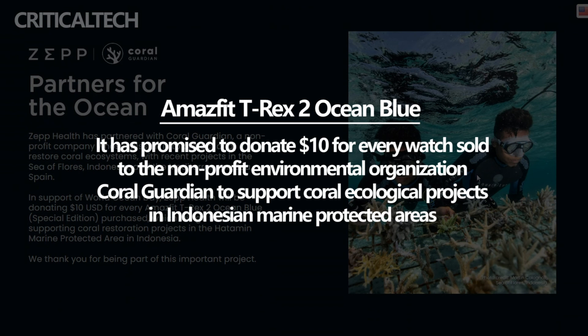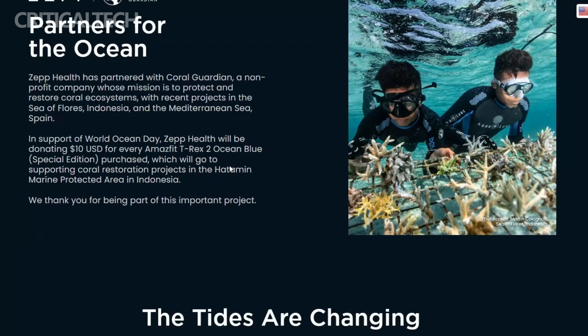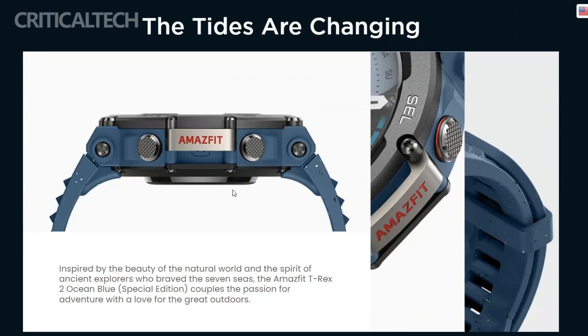The appearance of the Amazfit TRX-2 Ocean Blue Limited Edition smartwatch is a testament to the admiration for the beauty of nature, and the courageous exploits of adventurers who have ventured across the seven oceans.